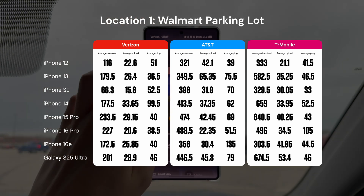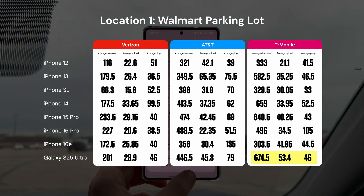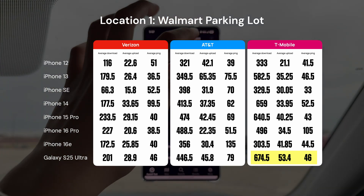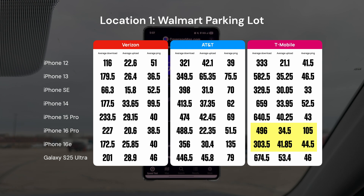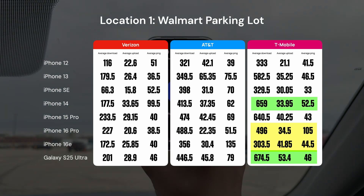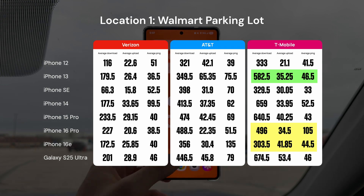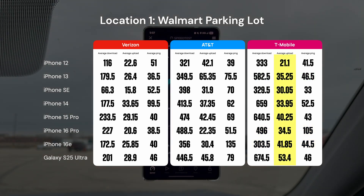On the T-Mobile network at our first location, this is where the Galaxy S25 Ultra with its Snapdragon X80 modem really flexes its muscle, performing noticeably better overall than the other phones. Meanwhile, both iPhone 16 models — the 16 Pro and the 16e — got concerningly low download speeds compared to not just the Galaxy, but older iPhones like the 15 Pro, the 14, or even the iPhone 13 from 2021. In fact, the 2025 iPhone 16e got a 48% lower download speed than the iPhone 13. Something seems off about these iPhone 16s, especially on T-Mobile.